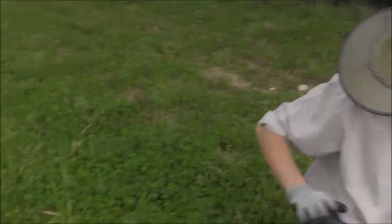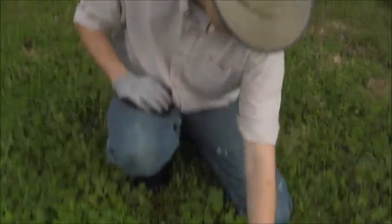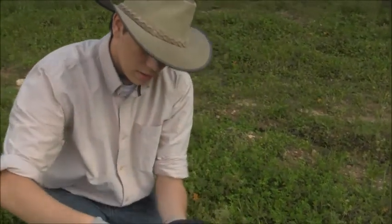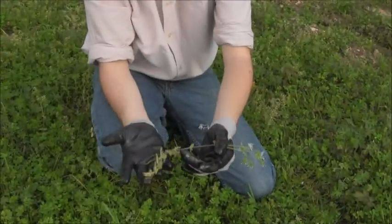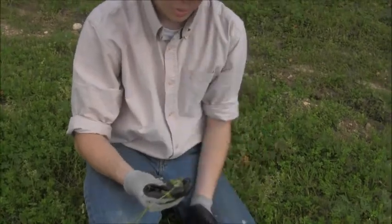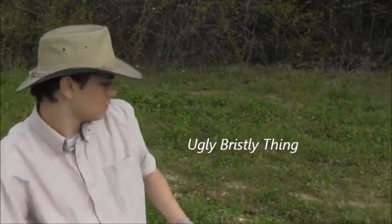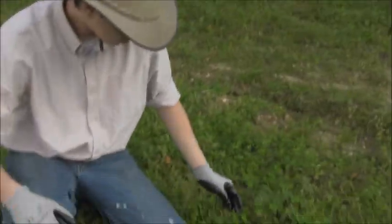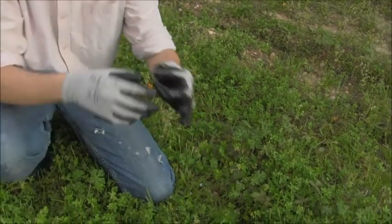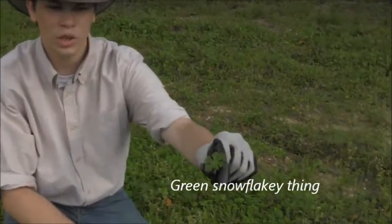I've been going over this. There are a bunch of different kinds of plants out here. Let's start with these. I don't know what any of these plants are called — all I know is that there's a lot of them. I'm just going to call this one 'ugly bristly thing.' Pretty sure these are clovers. I don't know what this is, so I'll just call it 'green snowflakey thing.'